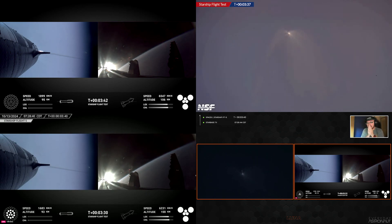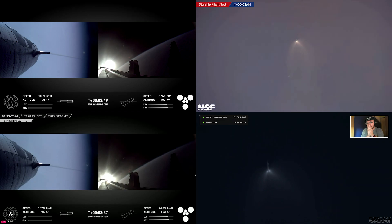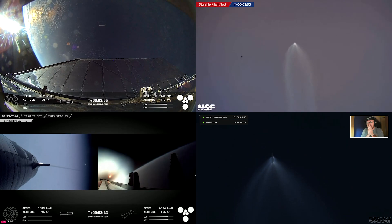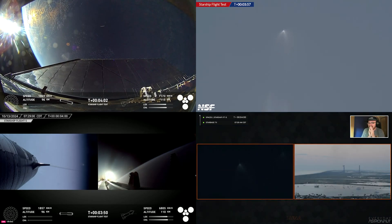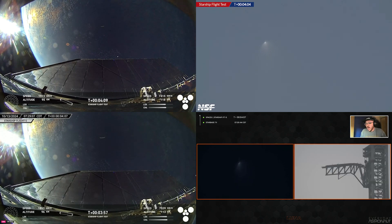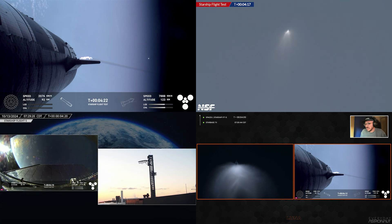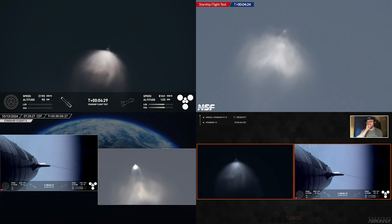The booster and the tower are both performing automated checks to make sure we are go for the booster to return to the launch pad for that catch. And once those are complete, the flight director gives the call. We did hear that the tower is go for catch — that was one of the big criteria we were looking for. Go for booster catch!